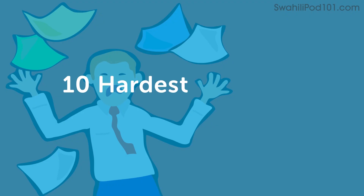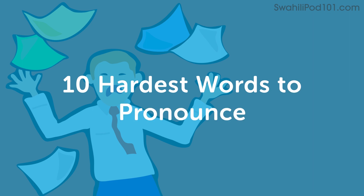Welcome again, this is Medina. Welcome to Swahili Pod 101 Top Words. Today we are going to look at 10 hardest words to pronounce in Swahili.